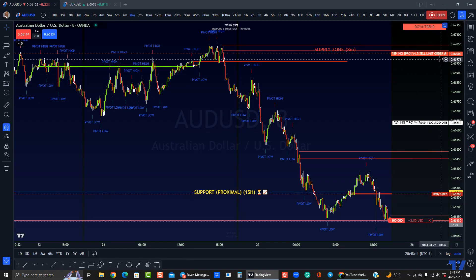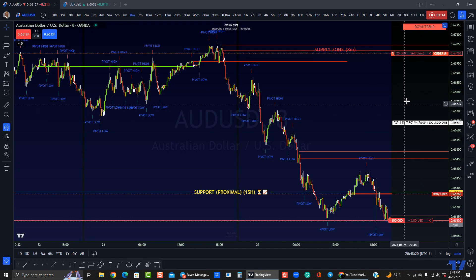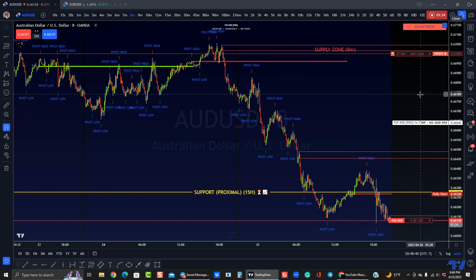That sell limit order is at 67. All right, so we got 67 in there.